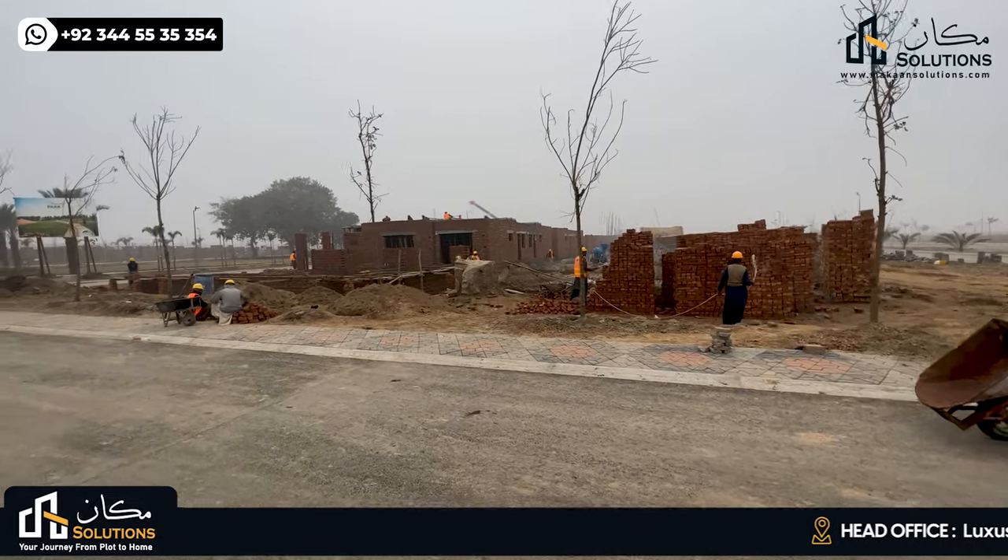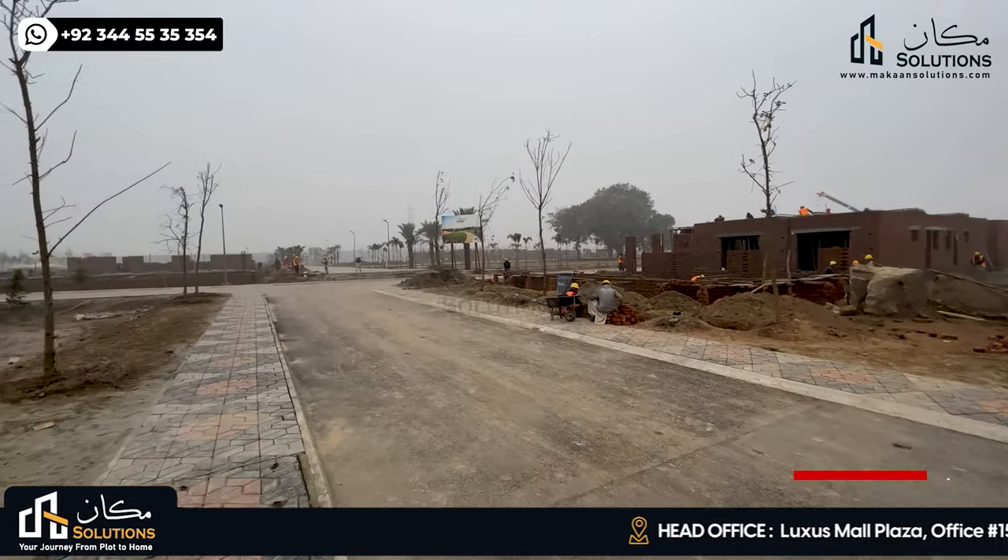Hello everyone, my name is Vaan Chima. Welcome back with another video of Walking Tales Lahore Smartcity Episode 9.